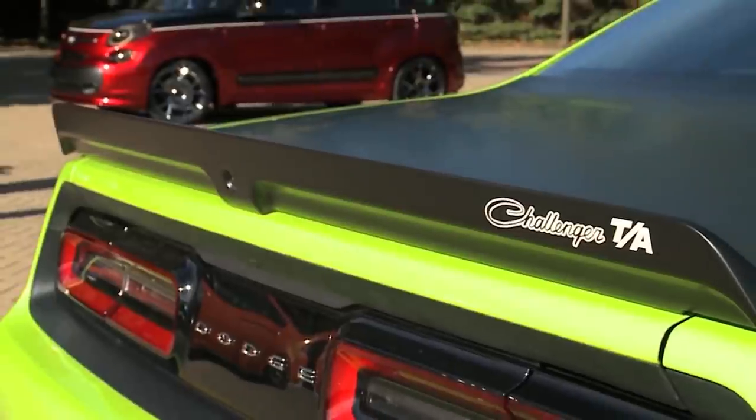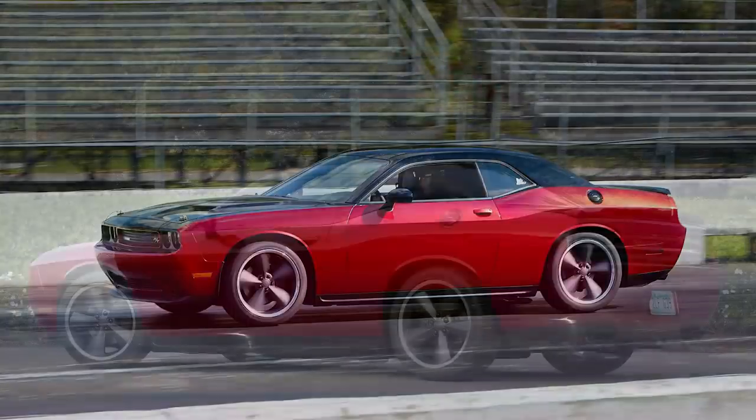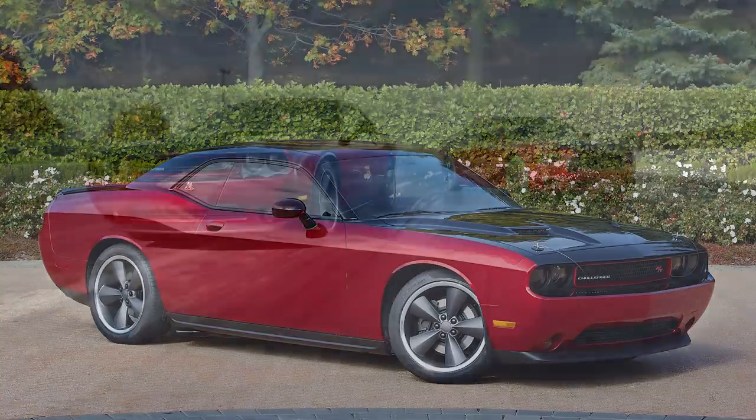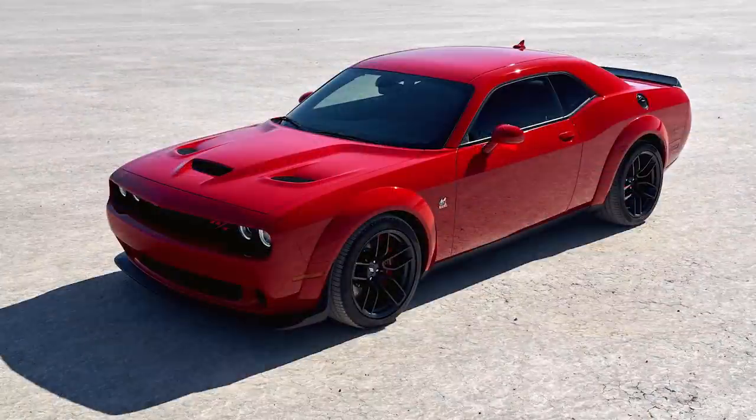The next concept celebrates the 45th anniversary of the Scat Pack Club offered back in 1968, and Dodge decided to offer this Scat Pack for the 2014 Dodge Challenger, Charger, and Dart models. These packages never really caught on like Mopar had hoped, but we did get Scat Pack models for the Charger and Challenger the next year. At the 2013 SEMA show, Dodge showed up with this trio, so we'll take a look at the Challenger.